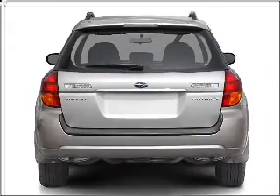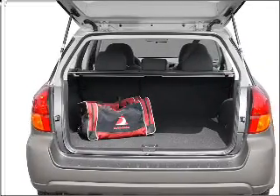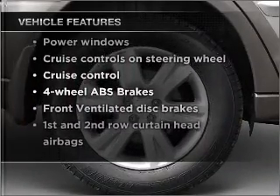Brake safely with the anti-lock braking system. Heated seats make cold weather driving more endurable. Let the sun shine in with a sunroof. And with these notable features, you won't want to miss out on the opportunity to own this amazing vehicle.